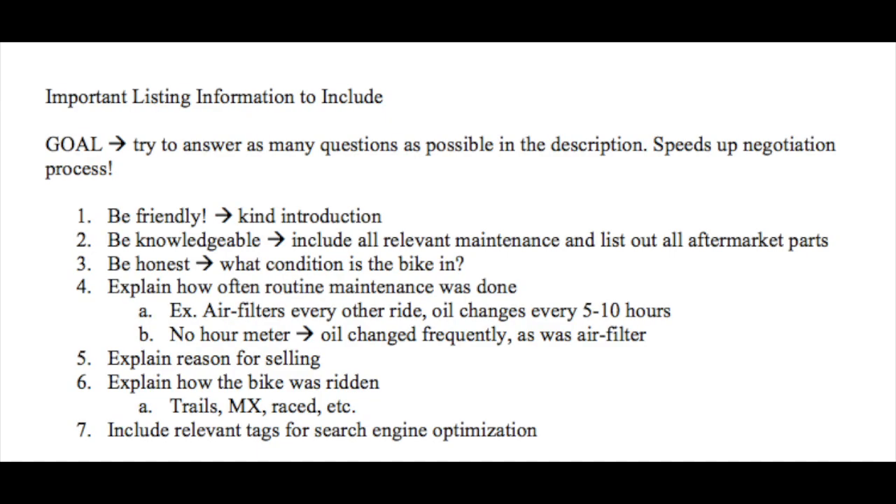Now you've got your clean bike, the right pictures, and you know where to post it — but you've got to write the description, which is the final selling point to get you the most money. The goal is to answer as many possible questions in the description as you can. This speeds up the negotiation process and enhances your credibility as a motorcyclist and seller. Start with a friendly introduction. Throughout the whole thing, you want to be friendly, personable, and sound like someone who knows what they're talking about — which leads into being knowledgeable. Include all relevant information: recent maintenance, whether brakes were replaced, was the oil recently changed, and list out all the aftermarket parts specifically.